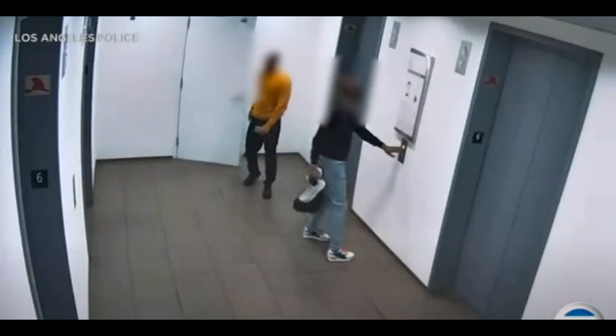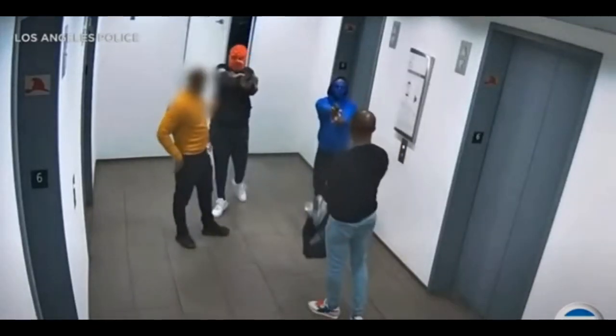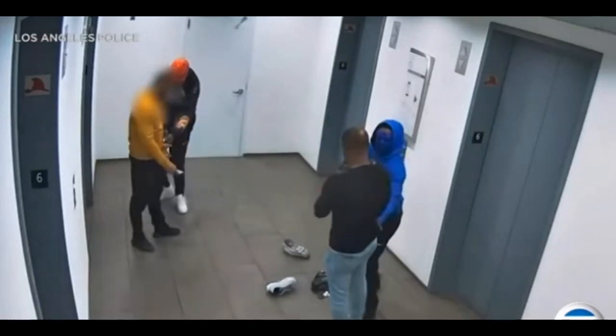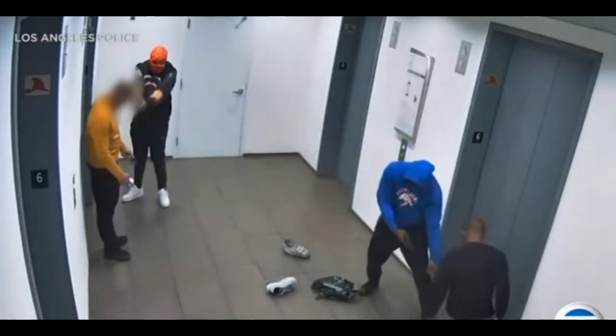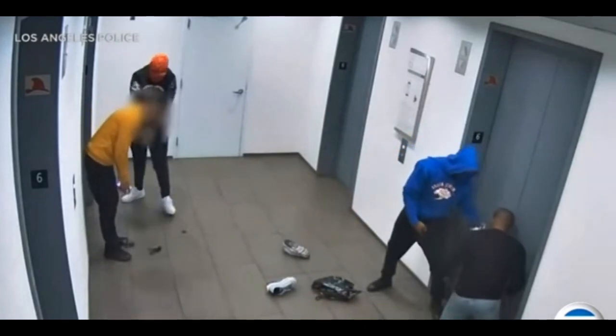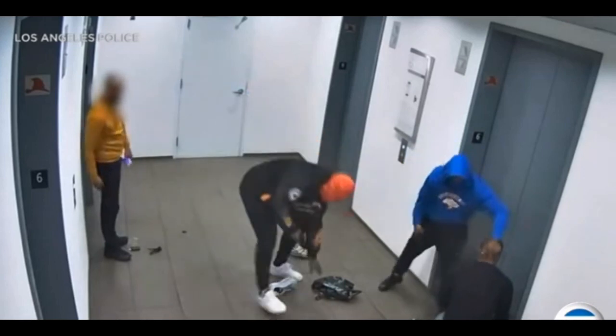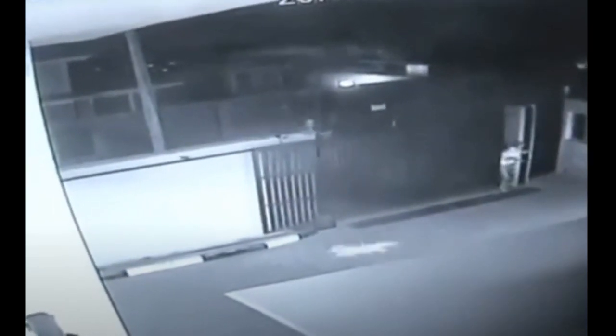These tools provide a customizable and scalable framework, allowing you to tailor your security setup to meet the specific needs of your home. Beyond high-tech gadgets, there are fundamental yet effective measures that can significantly bolster your home security — reinforcing doors and windows, installing sturdy locks, and upgrading exterior lighting are timeless strategies that add layers of protection.